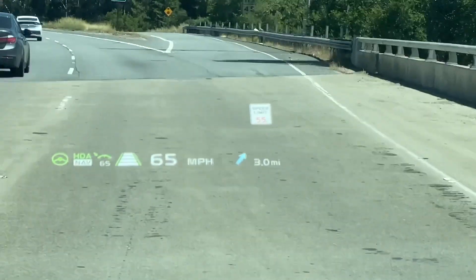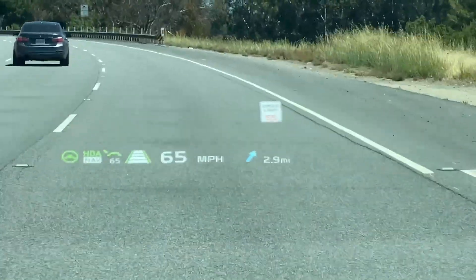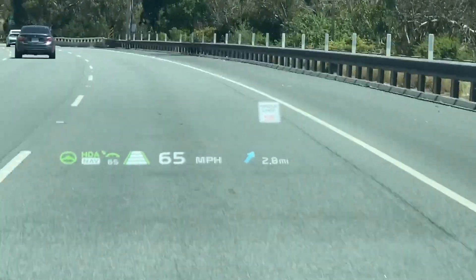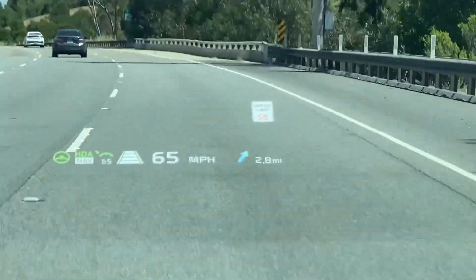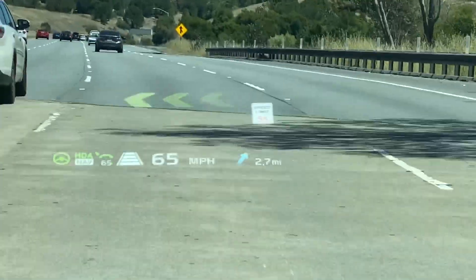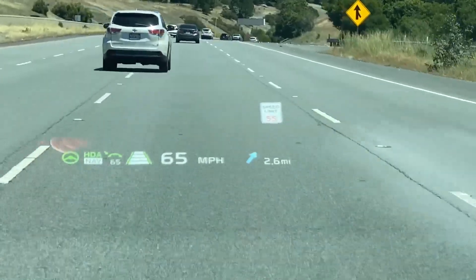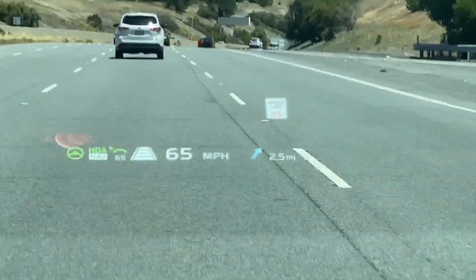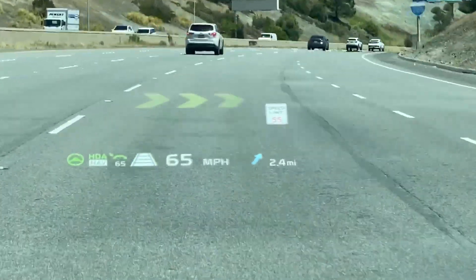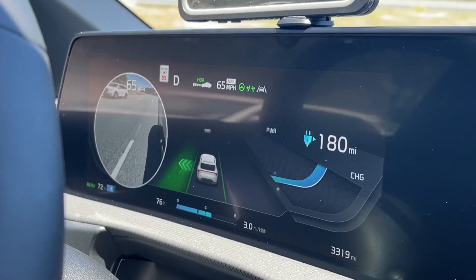A neat feature I have been able to test is the auto lane change. While HDA is on, you can simply turn on your signal, the car will check the surroundings for you, and if safe, will gently turn the steering and move the car into the next lane. Here is what you see on the instrument cluster.